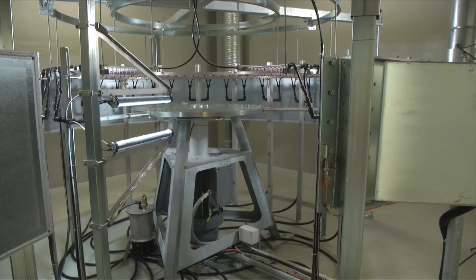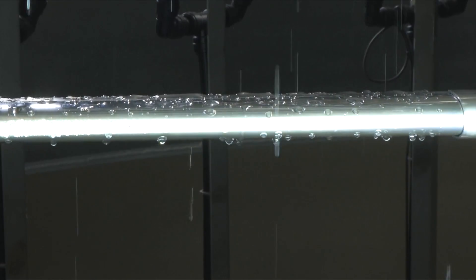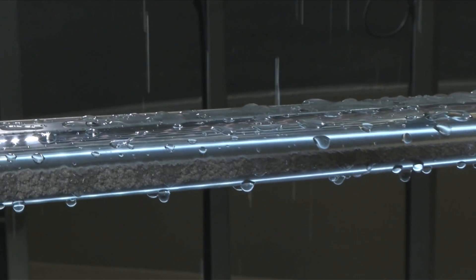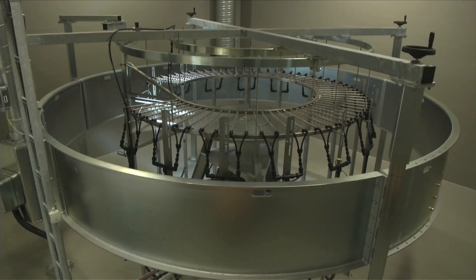In this machine, researchers test the performance of the polyurethane coating. The machine simulates rain — inside, the blades rotate at more than 600 kilometers per hour, with water dropping onto them from 600 little nozzles. Researchers have found that the new coating lasts around five times longer than the industry standard.